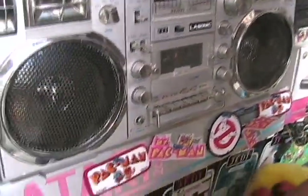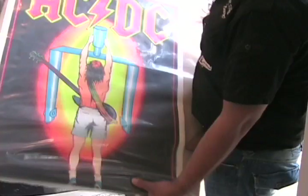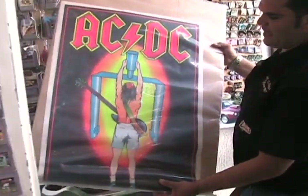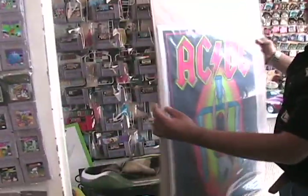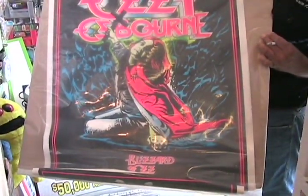Down here at the bottom we have an original C&E — you'd win it at the midway. AC/DC, Flick of the Switch, and on the back, Ozzy Osbourne. Original, circa early 80s.